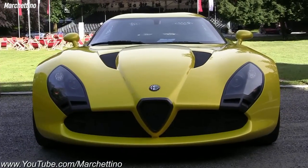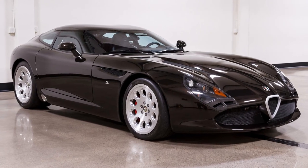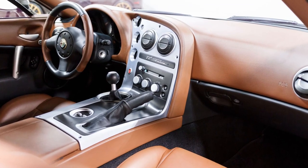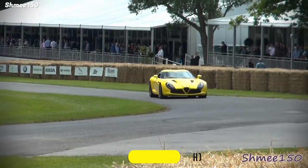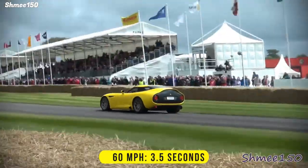Only nine examples of the Stradale were made, making it a collector's dream. The TZ3 Stradale combines the power of an American V10 engine with the grace of an Italian design. It can reach over 200 miles per hour and accelerate from 0 to 60 in just 3.5 seconds.